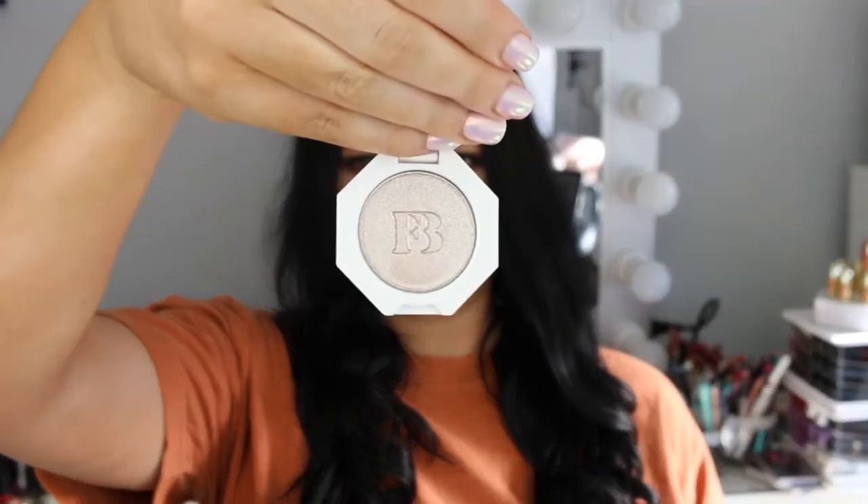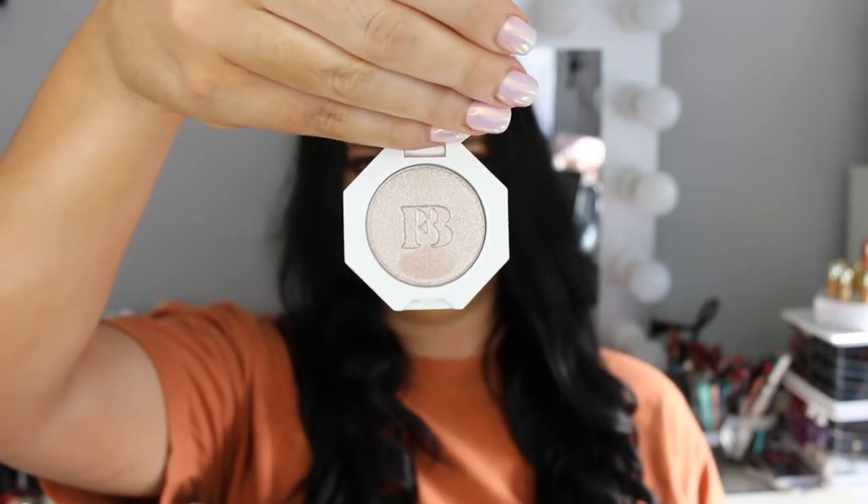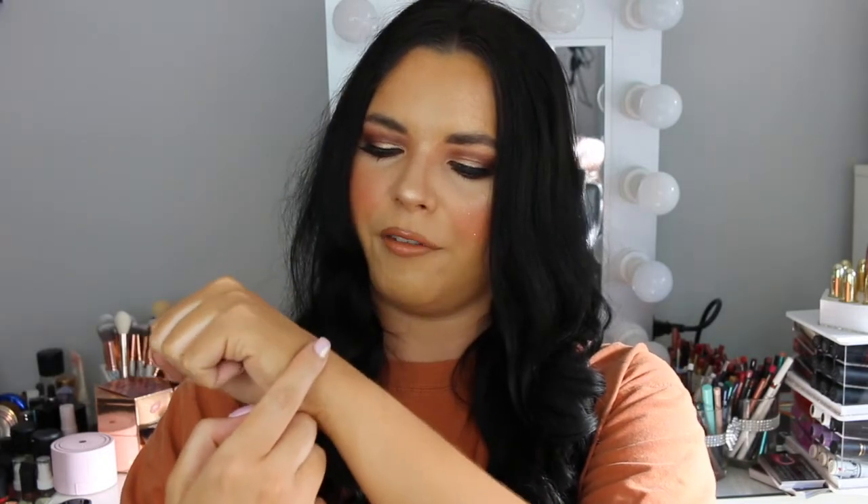And next is this little mini Kilowatt Foil Highlighter in the shade Sandcastle — such a cute name. It's a really interesting and unique highlight color, almost like a taupey silver tone. I'll do a swatch to see what it looks like. This one is a lot more pigmented than the other highlight — you can see it's definitely more of a foil finish. It's a pearl silvery tone, really nice. I think this would look beautiful as an eyeshadow as well.